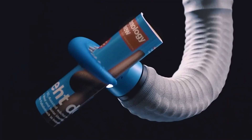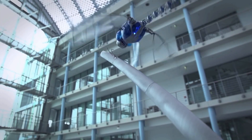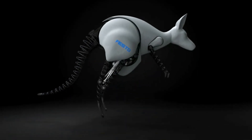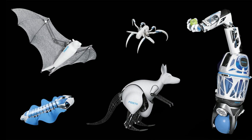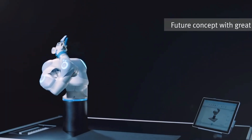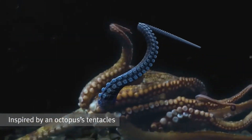Octopus Gripper is a new gripping technology developed by Festo. Over the years, Festo has been developing and releasing a set of animal-inspired robots, from a mechanical kangaroo to robotic butterflies. Taking a break from these full animal designs, Festo took a step back to develop new technology inspired by an animal — a tentacle of an octopus.